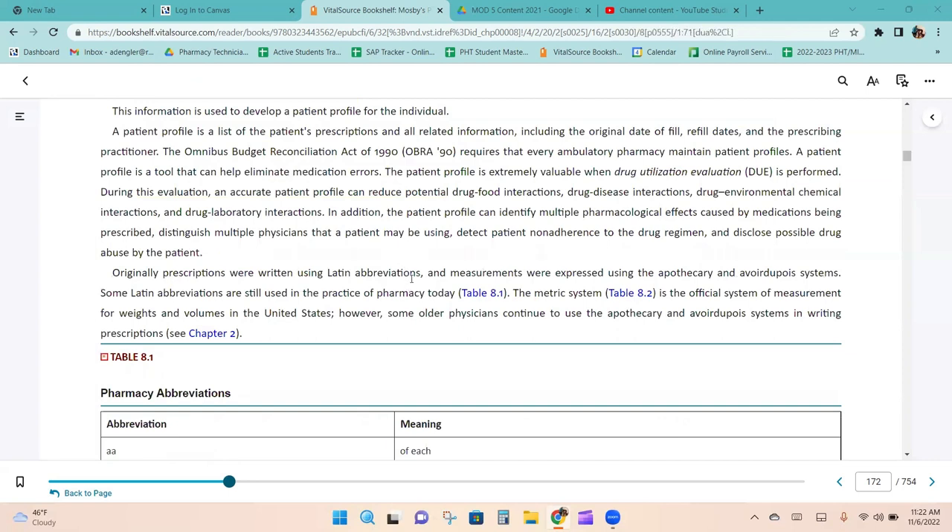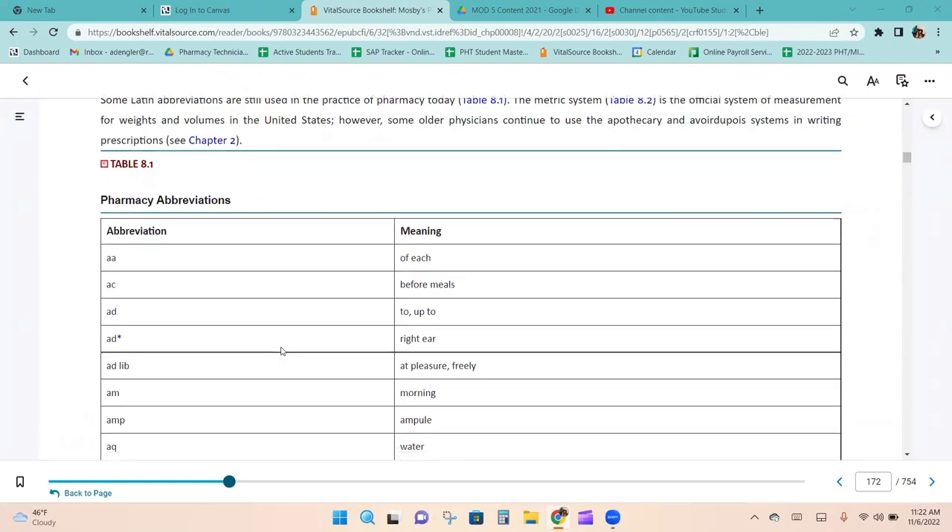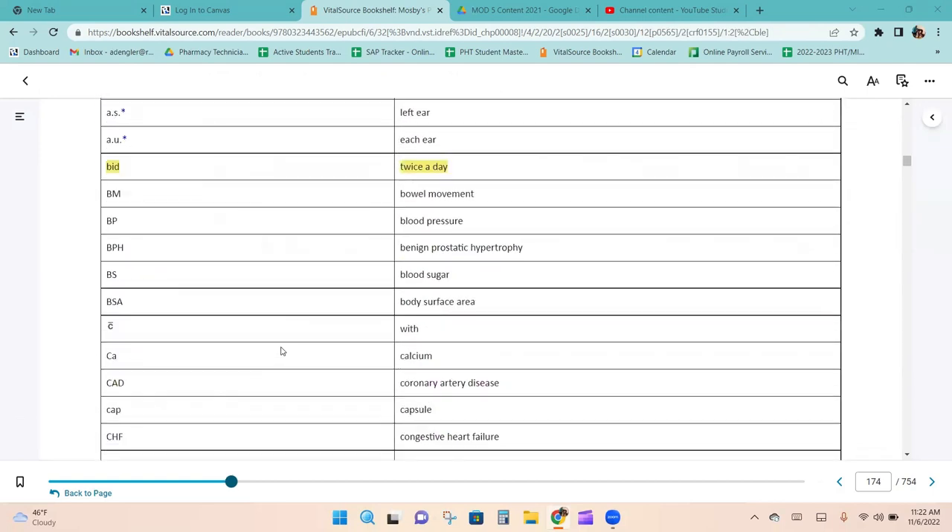Originally, prescriptions were written using Latin abbreviations, and measurements were expressed using the apothecary and avoirdupois systems. Some Latin abbreviations are still used in pharmacy today. The metric system is the official system of measurement for weights and volumes in the United States, though some older physicians continue to use apothecary and avoirdupois systems. Here are pharmacy abbreviations — SIG codes — which we use with all prescriptions.